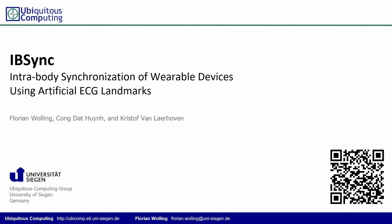Hello from Germany. My name is Florian Wolling. I am a research associate and PhD candidate of the Ubiquitous Computing Lab at the University of Siegen. Today I'm presenting IBISync: intrabody synchronization of wearable devices using artificial ECG landmarks.